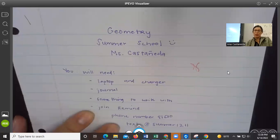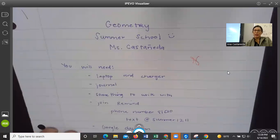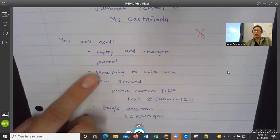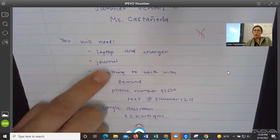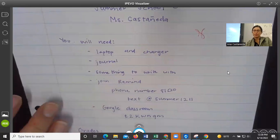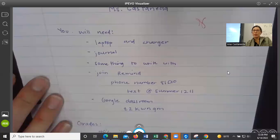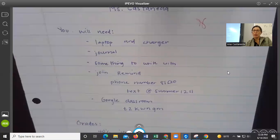This will be for grades, so make sure you write it down and then send it to me on Remind. You're going to need a laptop and your charger, a journal — that's where you take your notes and then send them to me, you get a grade for that — and something to write with. Those are the supplies you need for this class.